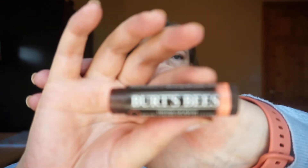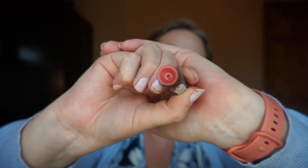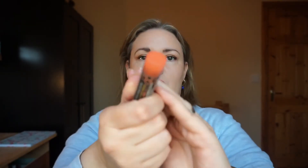Next is my Burt's Bees tinted lip balm, in Zinnia maybe. I quite like these lip balms. Over here they're not waxy at all — they're actually quite creamy, lovely and hydrating. I even used a small eyeshadow brush to get right down in there and get every last bit out. It was lovely — just a very slight hint of tint, super comfortable. I have another one in a different colour and would definitely repurchase.